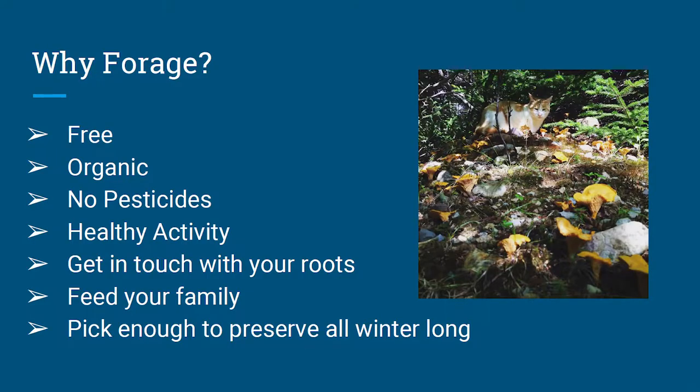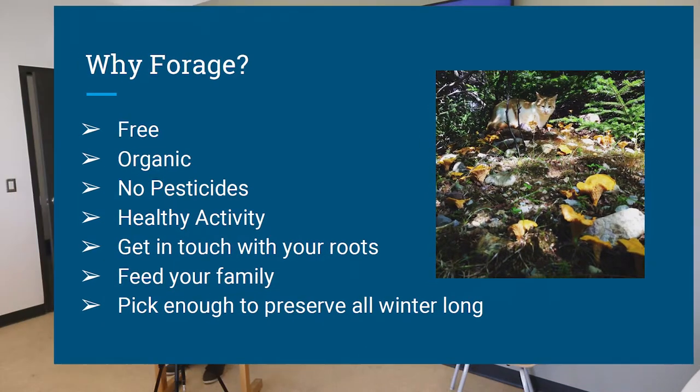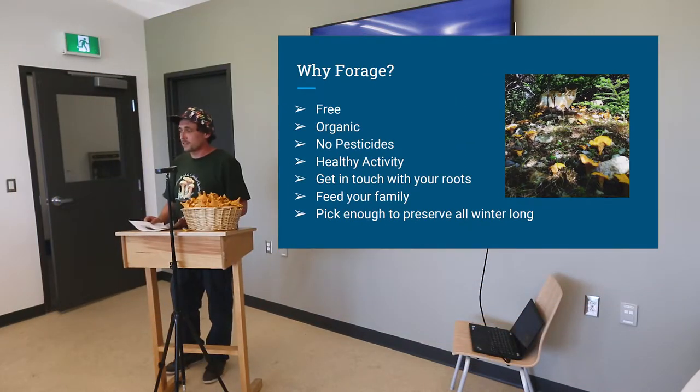Why forage? First, it's free — you don't have to pay for it. The cost of vegetables in Newfoundland in the wintertime, out of season, is insane. It's organic — how much more organic can you get than something grown in the wild, untouched by pesticides or herbicides? It's a healthy, active outdoor activity. You're outdoors, in the sun, getting to see a lot of Newfoundland. The best thing about foraging here is you don't have to drive two hours outside of town to find a blueberry or a wild mushroom — just a drive out to Portugal Cove is far enough.